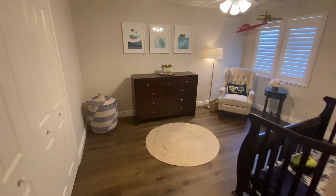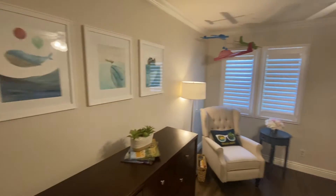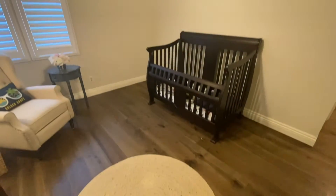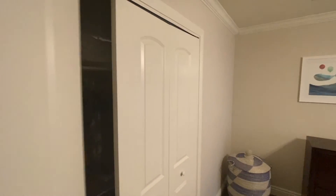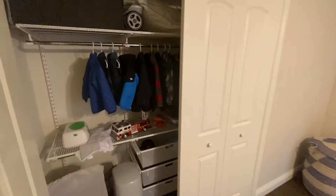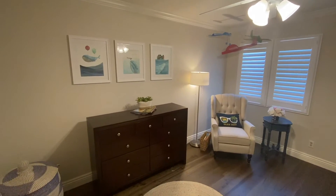On to the next bedroom — very cute. Could be a baby's room or a teenager's room. Nice fan on top, good space, high ceilings. Good closet space — love the closets, let's take a look. Nice storage. So cute — love the little art decorations. Really, really cute.